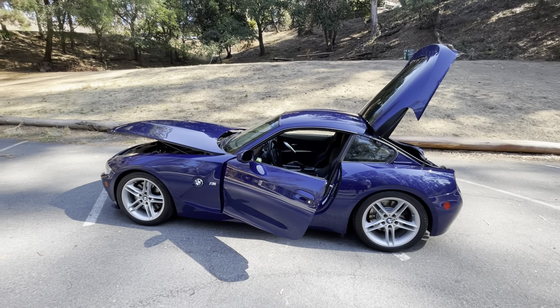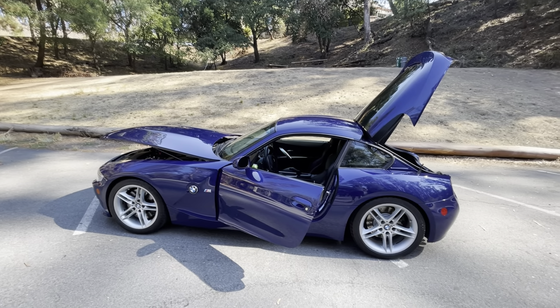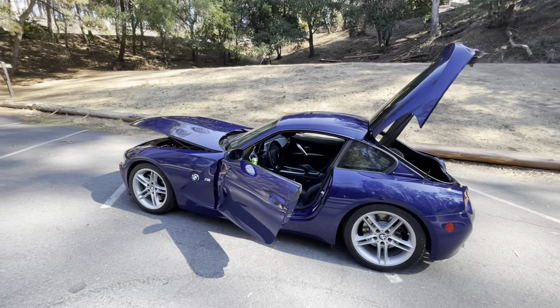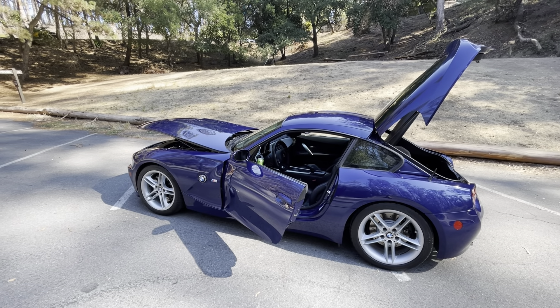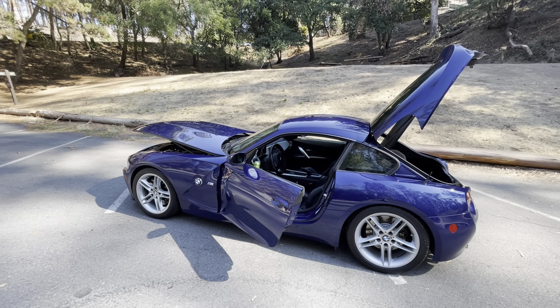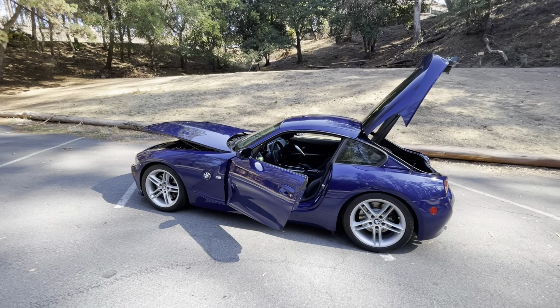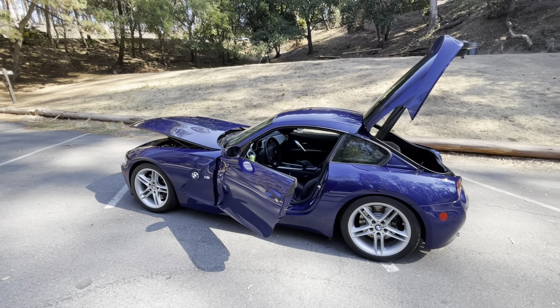In that time, I haven't put more than about a thousand miles a year on the car. I was driving a lot more earlier in the ownership, but over the last six or seven years, life changes have led to me really driving it less and less. And it's largely sat in the garage, except for occasional weekend drives across the area here.